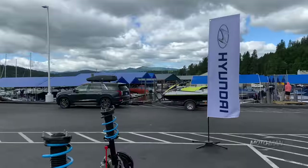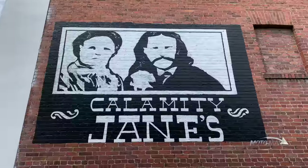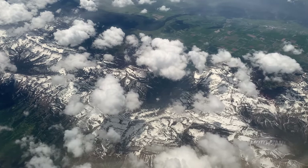We first got to drive the Hyundai. We first got to understand the Hyundai. Then maybe, just maybe, we'll start talking about how it compares to skiing in the Colorado Rockies.